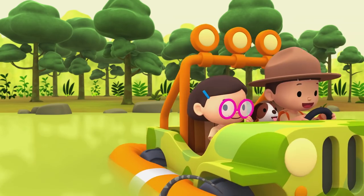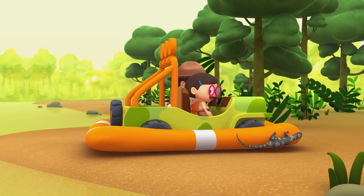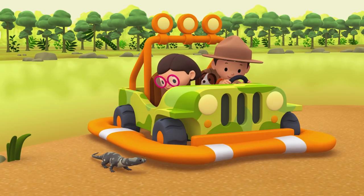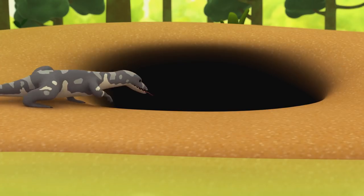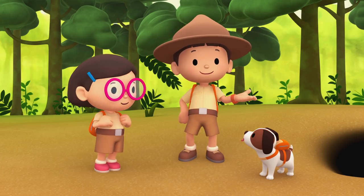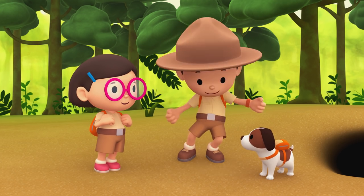Let's head to the river bay! We made it! Good work, Water Monitor! Goodbye, little friend! We did it! We found the Water Monitor's home! Great job, everyone!